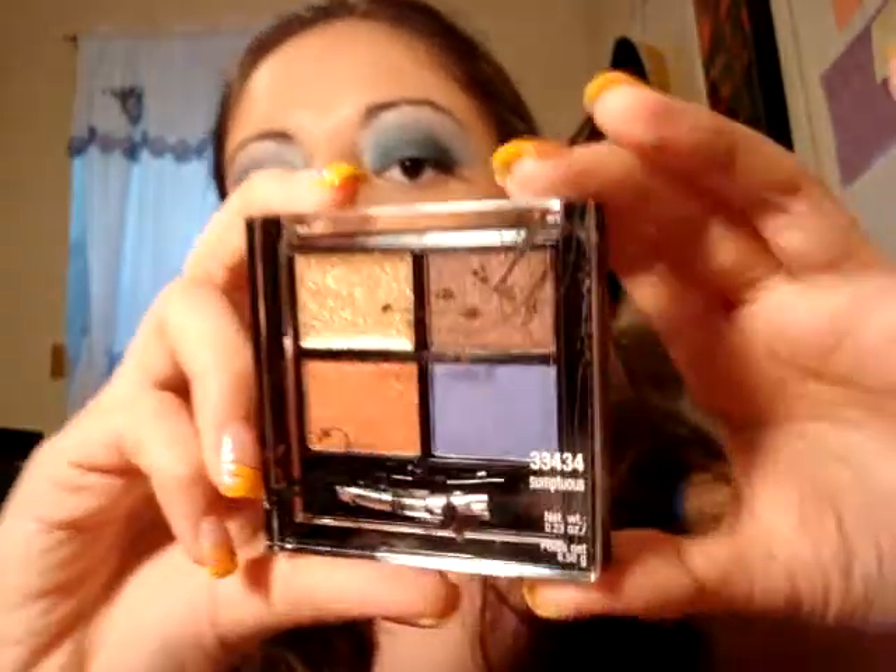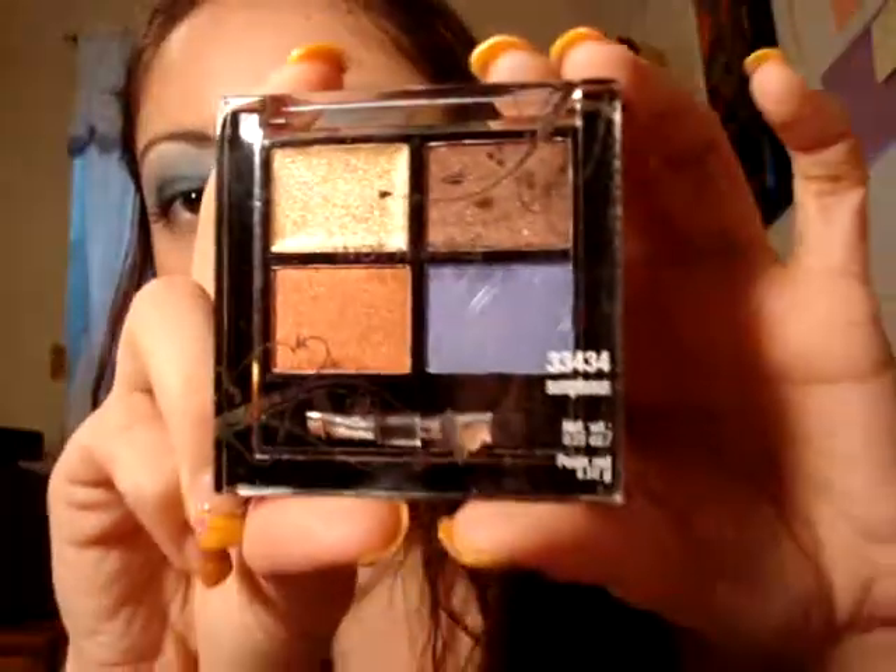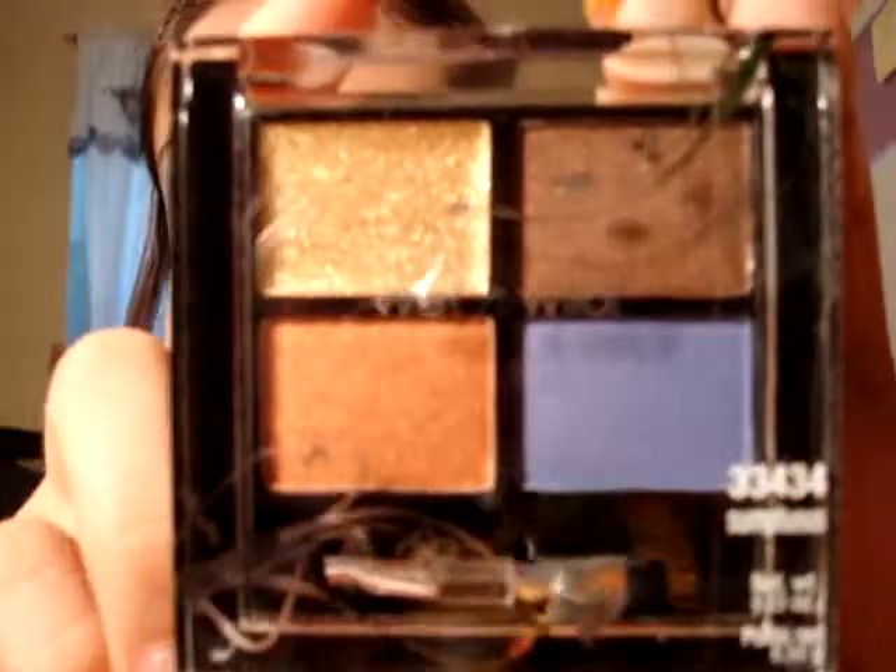One more thing I purchased today — I got this Wet n Wild quad in Scumptuous, which looks very, very pretty. Wet n Wild is upping their game, so I'm actually pleased — I'm liking their products now. I hope you guys enjoy my haul, stay tuned, and I hope everybody is doing well. Take care, bye!